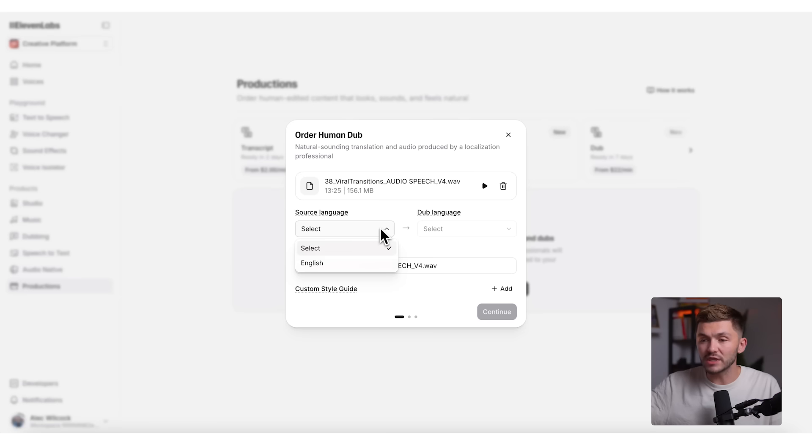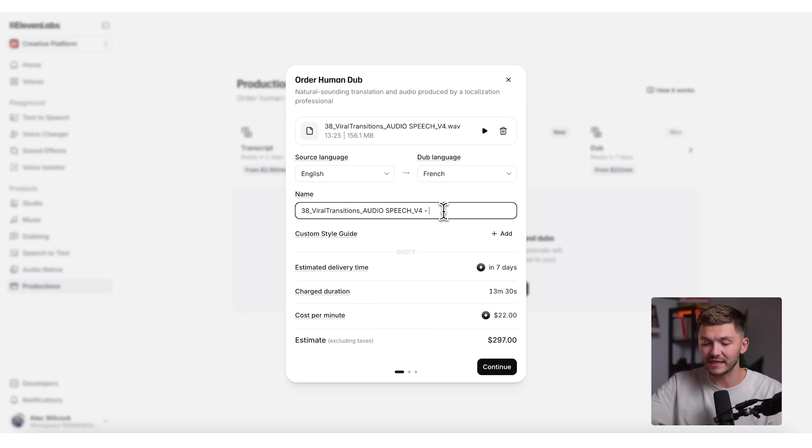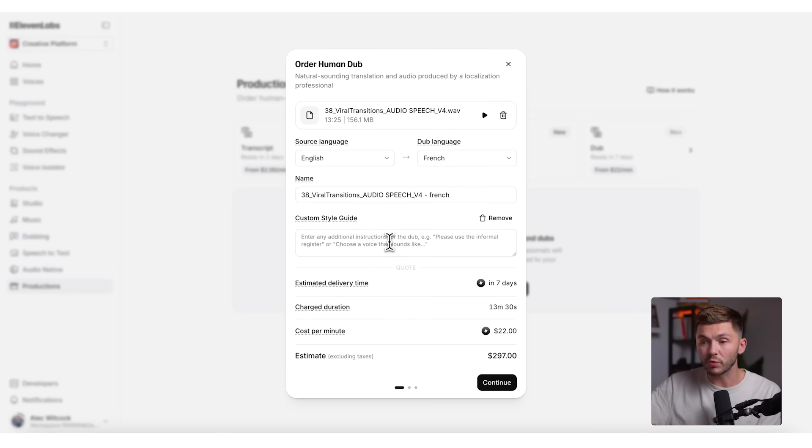Below that, I then select the source language, which is English. And then we want to select the dubbing language. Here I can simply select the language that I want to dub it into. So let's say I want to dub it into French, I can click French. And I like to leave it as the original file name, except I like to add the language that I'm dubbing it to on the end. If there are any specific details that we want to control about the dubbing, we can add some custom styles and instructions right here in this box.